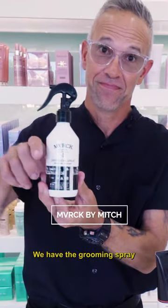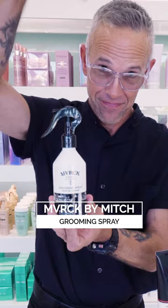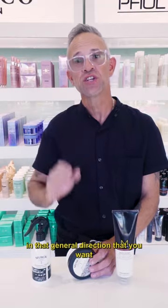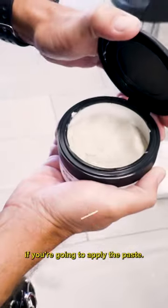We have the Grooming Spray by Paul Mitchell. I like this for blow drying and styling for men's hair. It actually helps with separation and definition. After it's completely dried and styled in the general direction that you want, you're going to apply the paste.